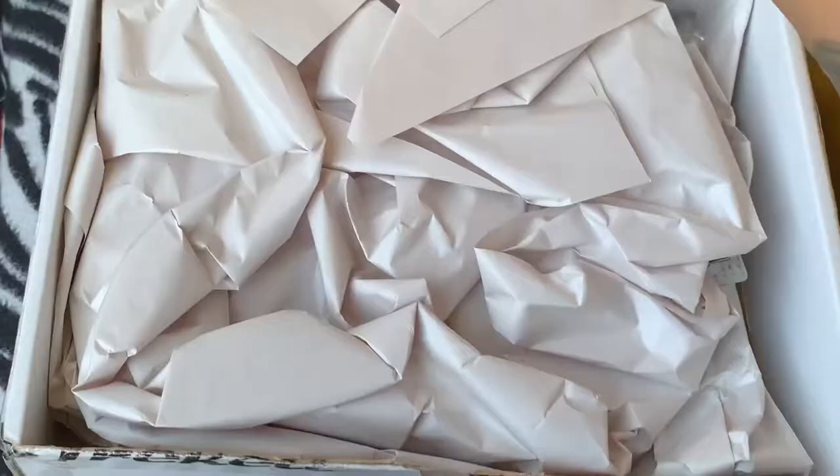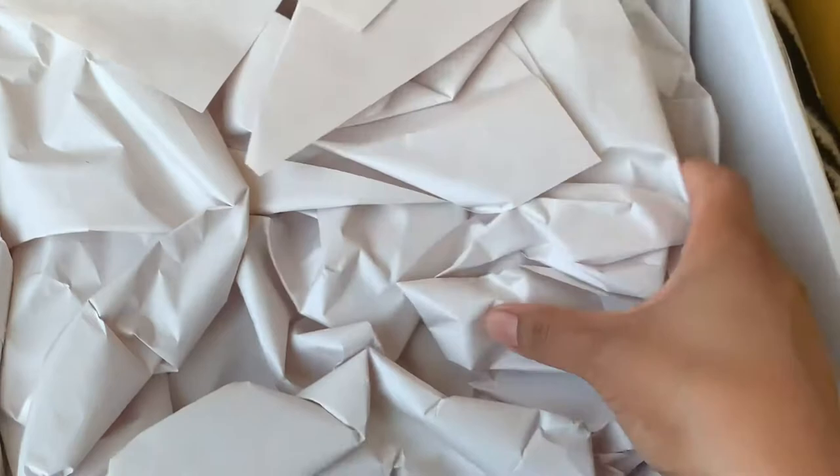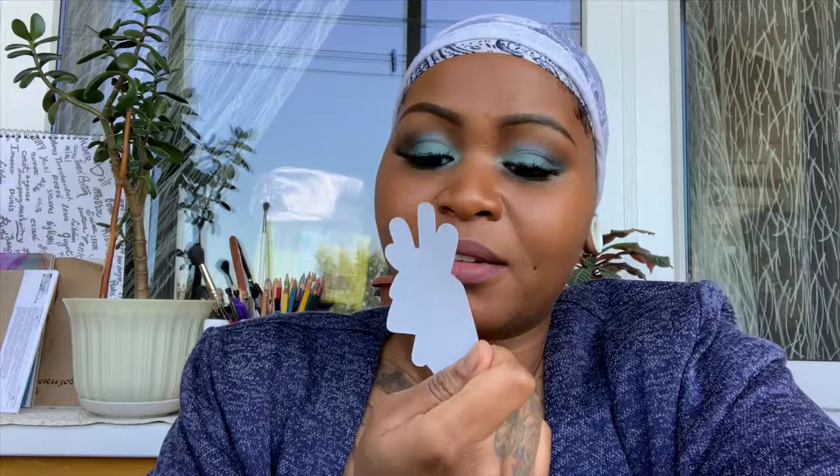Oh my god, they gave me paper! I ordered this a while ago so I don't really remember what I ordered, so this is actually a surprise for both of us. Look — a little sticker! I love when companies do that, send you a sticker.